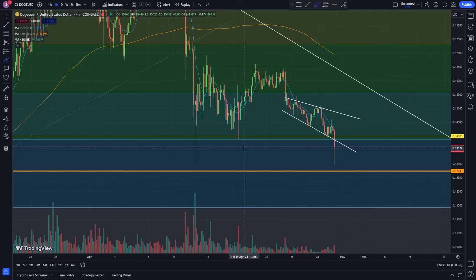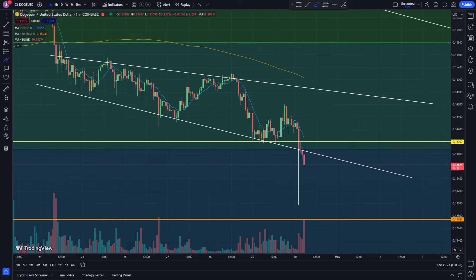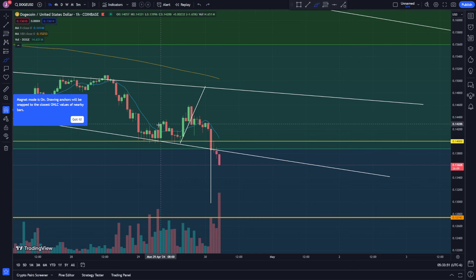On the one-hour time frame from my last video, we actually came down, hit that 14 cents, got a nice little bounce to the upside. Then I was saying we could watch this trend — we had support, support, giving me an uptrend. We came up and then pretty much came right back down, broke that trend line to the downside, kept getting red candles. The other thing I had been watching is this resistance area right here.